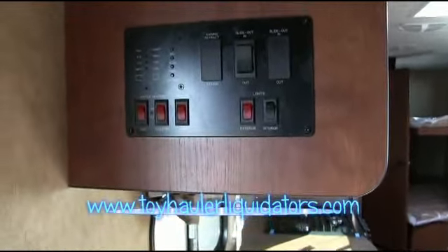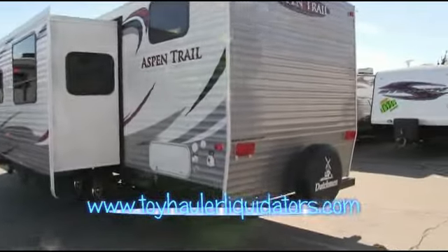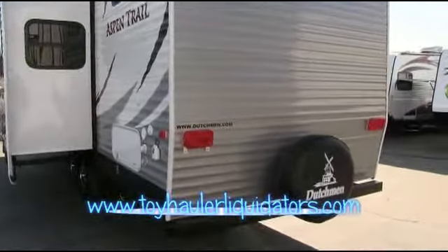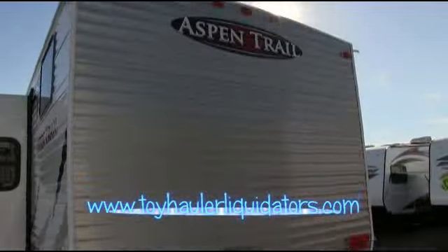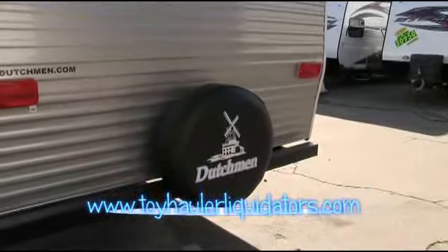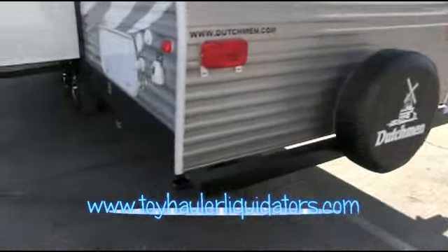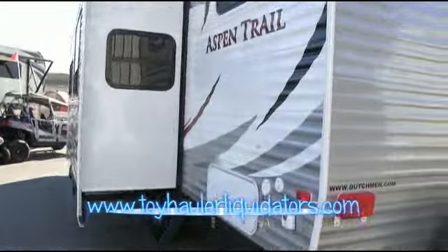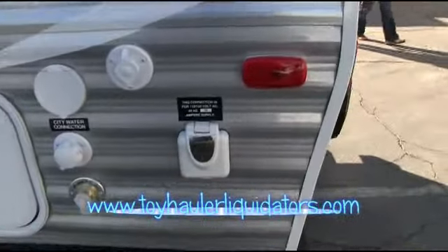No matter what angle you're viewing this from, it's got a very, very classy design — not just the standard white boxes that most of them are going to give you. I love the gray. And Dutchman, of course, is one of those brands that's been around since the beginning of time. It's actually owned by Thor — the single largest company in the entire RV business in terms of overall market share. Somebody you can really count on to build a quality product.